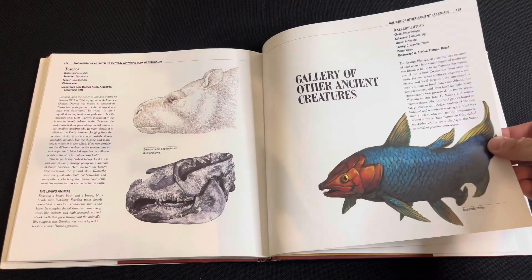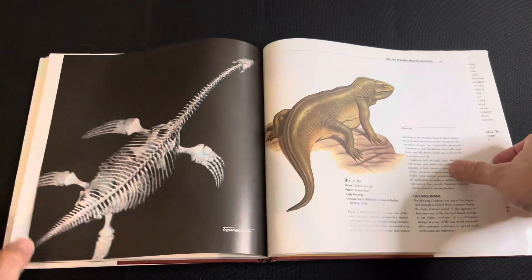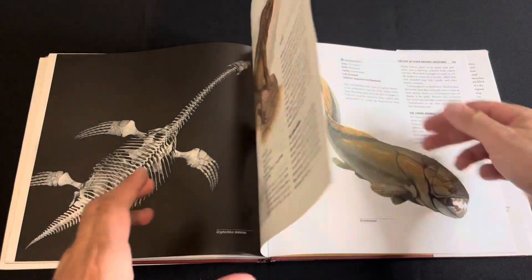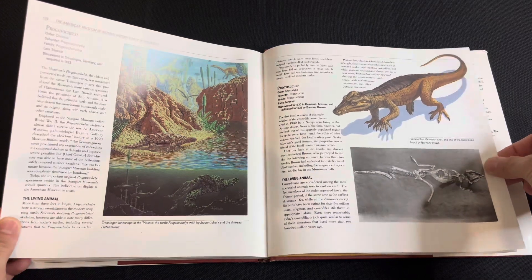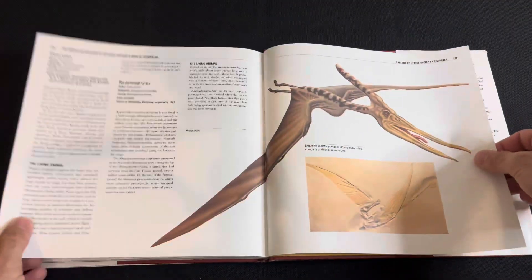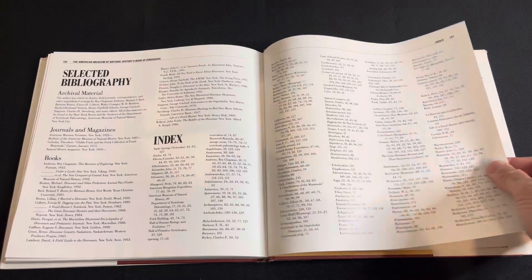Alright, other ancient creatures — what have we got here? Let's see... a Permian creature. And we've come to the end of the book.